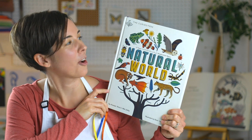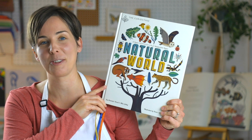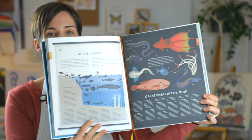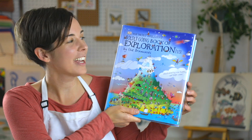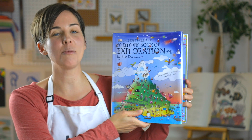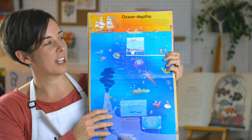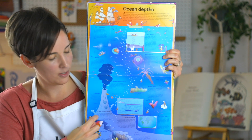The first is an awesome resource called the Visual Compendium of Wonders from Nature, the Natural World. This has some great diagrams — the one we're looking at this week is called Ocean Layers. The second I want to highlight is called the Most Brilliant, Boldly Going Book of Exploration Ever. It has some really awesome diagrams, and this one in particular takes us all the way to the bottom.